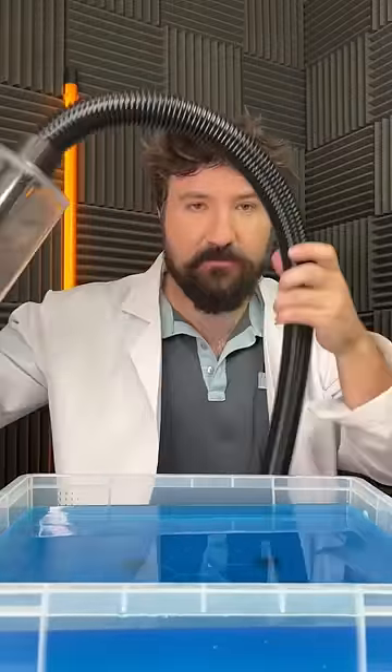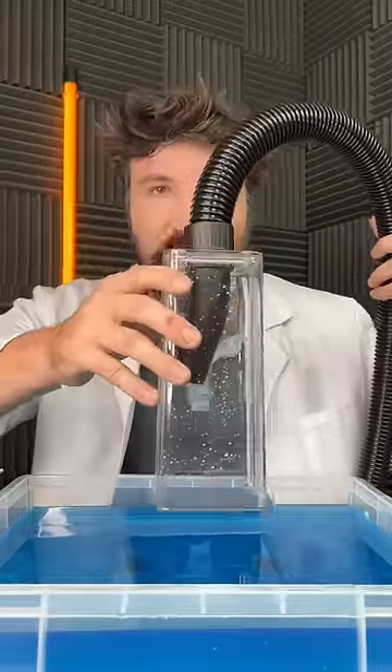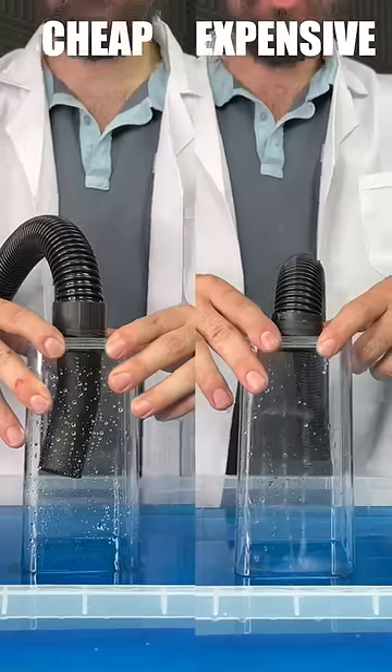For our first test, we're going to have a look at the sucking force of each hoover. We'll place it into this water and see which one picks up the water quickest. Three, two, one.